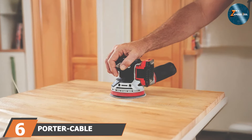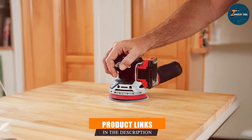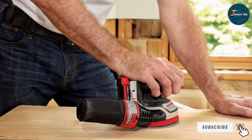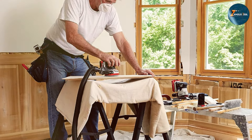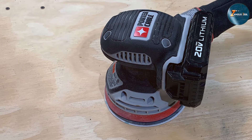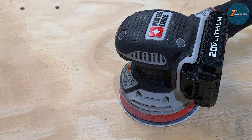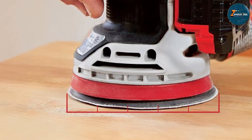Next up at number six, we have the Porter-Cable 20-volt MAX cordless random orbital sander PCCW205B. This product is another excellent option for those who prefer the freedom of cordless tools. Powered by a 20V MAX lithium-ion battery, this sander delivers reliable performance with the added convenience of cordless mobility. It is designed to provide up to 12,000 orbits per minute, making it suitable for a variety of woodworking tasks. Its compact and lightweight design makes it easy to handle, especially in tight spaces or when working on delicate projects. The rubberized grip ensures comfort and control, reducing hand fatigue during extended sanding sessions.